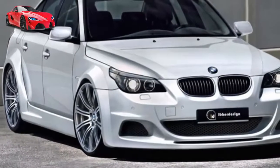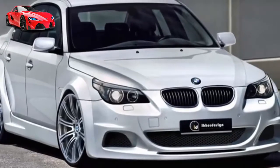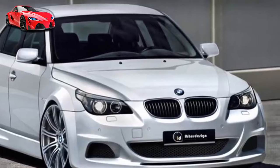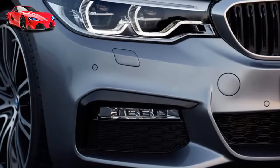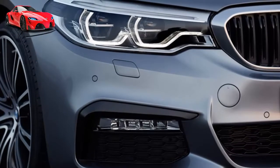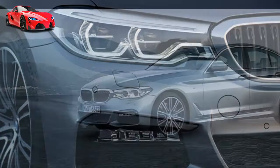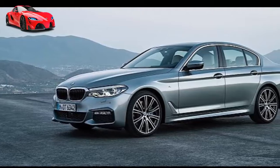The BMW X5 has enough on and off-road power to handle any drive. Optional Dynamic Performance Control smoothly distributes the power of the rear axle, improving agility and accuracy. Available active roll stabilization complements by minimizing body roll, and makes for handling you'll want to push to the limits wherever you go.